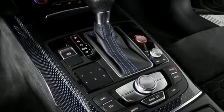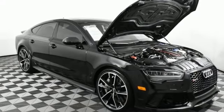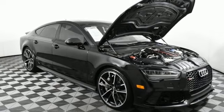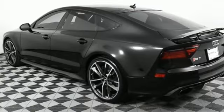Refrigerated box located in the glove box. Front heated leather sports seats. Bluetooth wireless audio streaming. Voice activated climate controls. Audi Connect Wi-Fi hotspot. And multi-zone climate control.